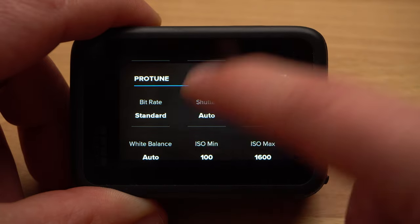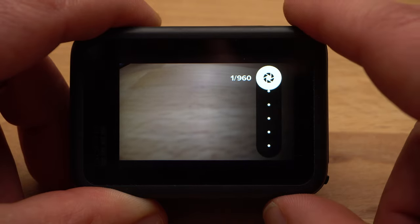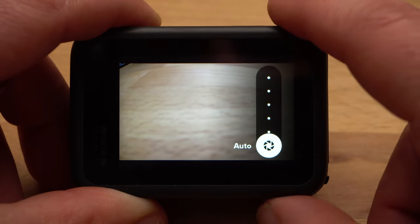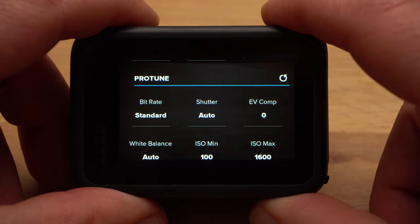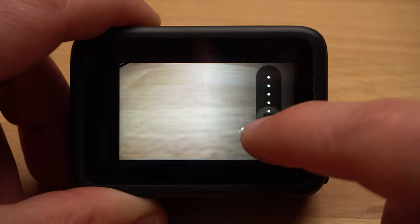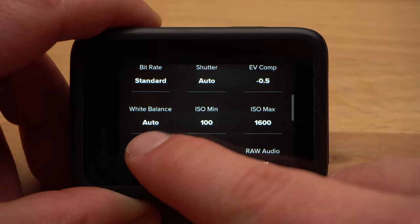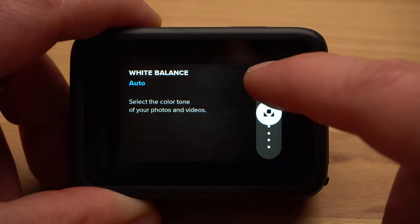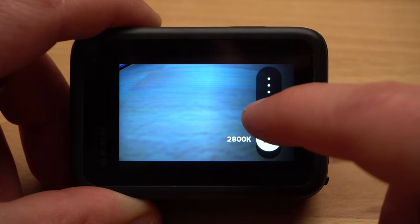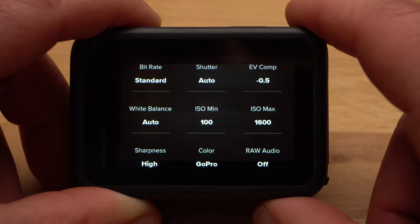Under Shutter, you can set the exposure time manually. This only makes sense if you are using ND filters or in low light. By default, I use automatic. Under Exposure Value Compensation, you can set whether the camera's automatic should expose a little darker or brighter. It makes sense to set a slightly negative value of minus 0.5, for example. This prevents the camera from overexposing bright areas. In post, it is easy to brighten up shadows; however, areas that are too bright and burned out cannot be saved. White balance is about how cool or warm the image looks — depending on the type of light, the white balance changes, and the goal should always be that white actually looks white.